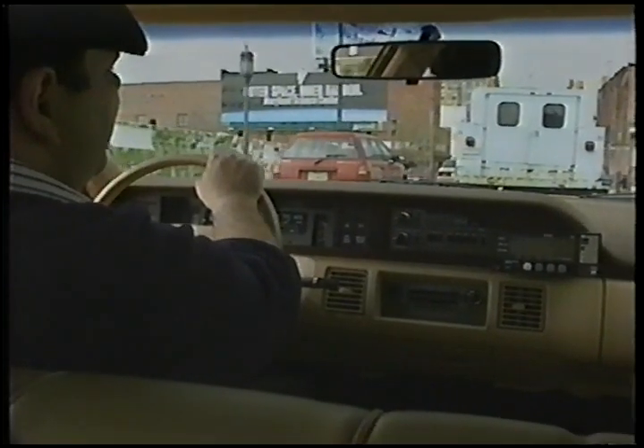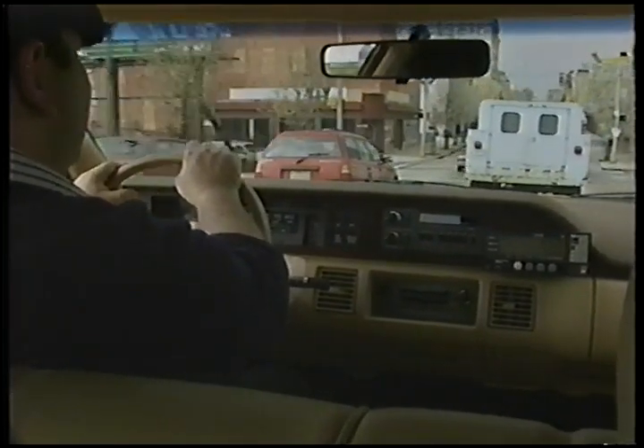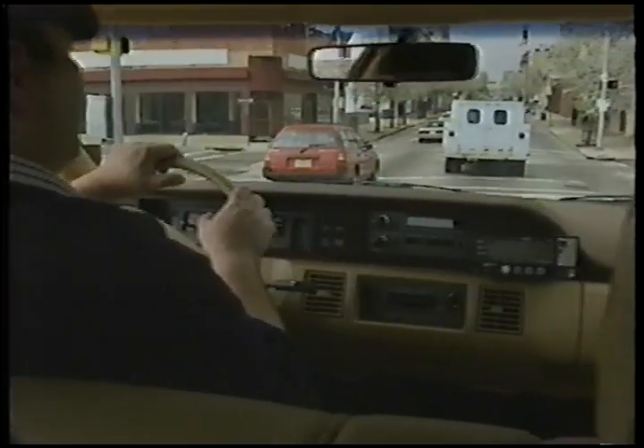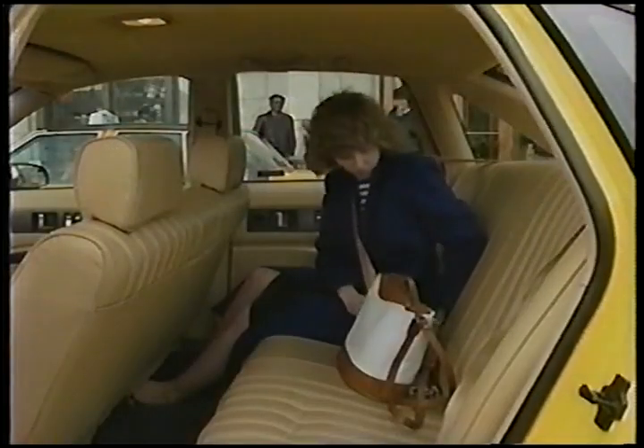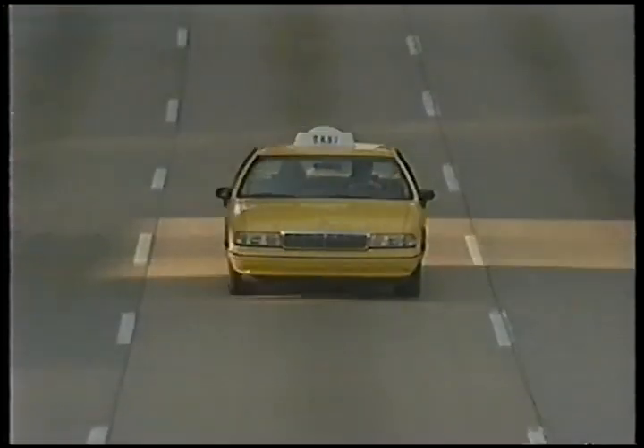The Caprice performs well as a taxi, sharing some of its suspension parts with the LTZ and police package, including front and rear stabilizer bars and special springs and shocks. Passengers will enjoy a comfortable ride through busy downtown traffic, and if the naugahyde seats and rubber-matted floors get too trashy, a quick hosing will clean them right up.